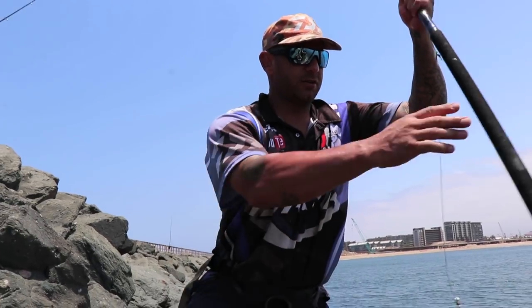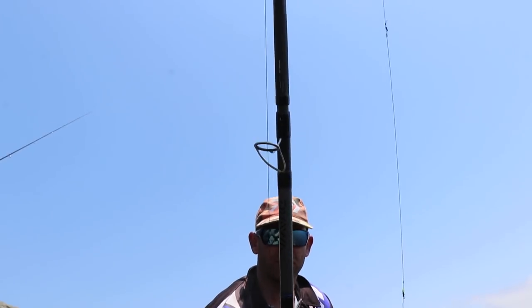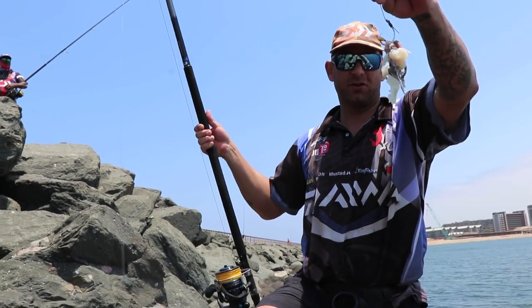Here's the tackle I used: new Daewa Tournament 15-foot, Daewa Solstice 8000, and a 10/0 Master Head circle hook.